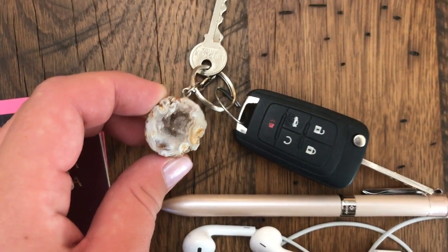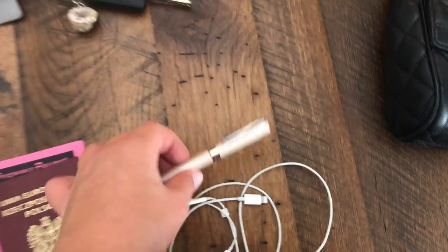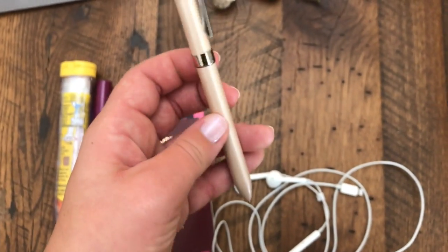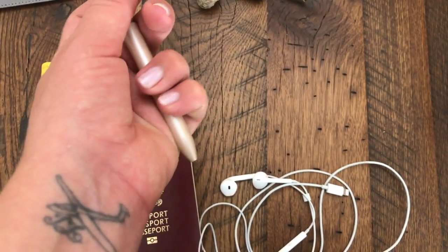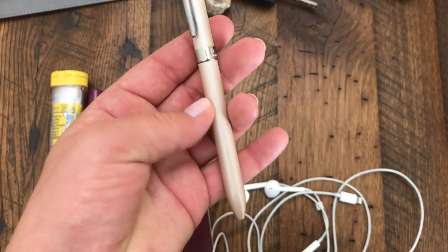Car key with my favorite small geode. A new pen I ordered from Amazon — it has three colors: black, red, and pencil. And I love the very thin tip; it's 0.5 mm.